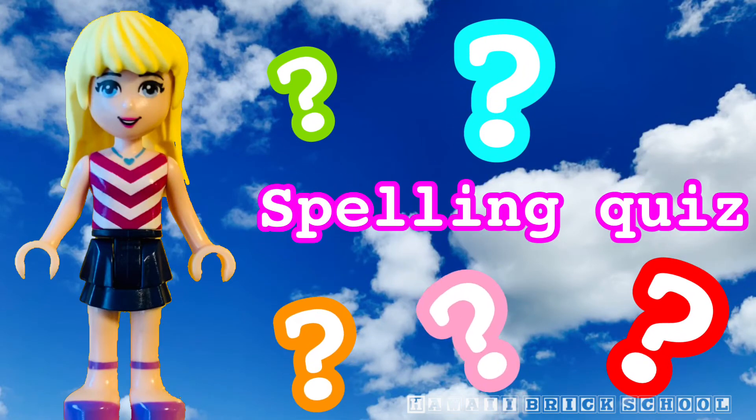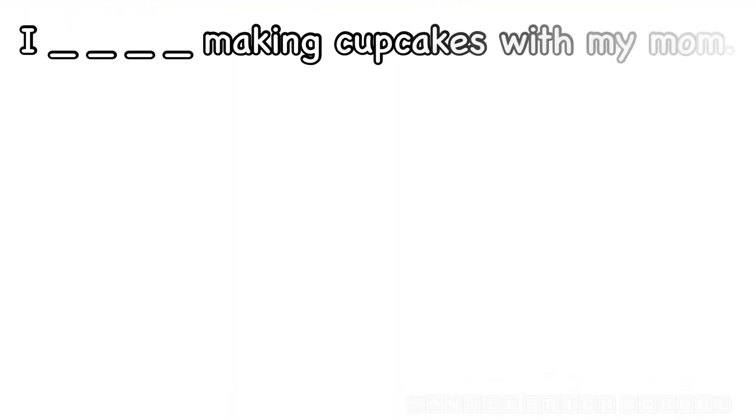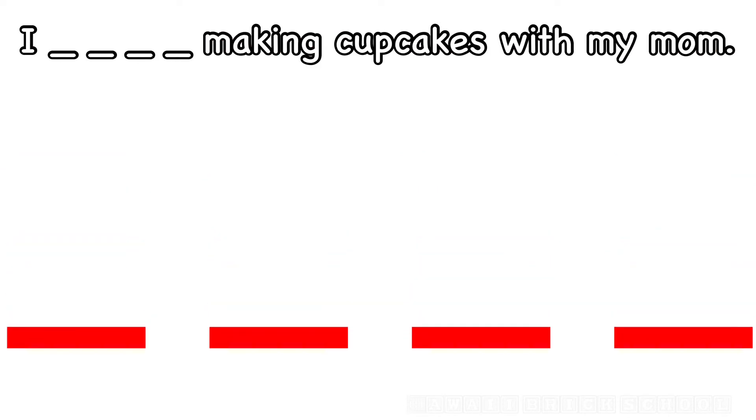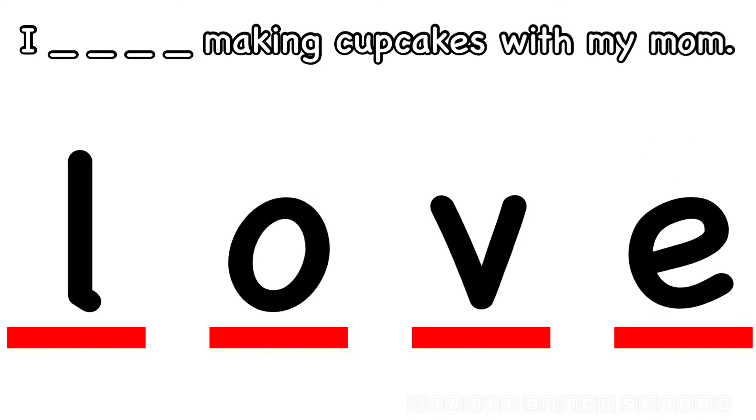All right, time for a spelling quiz. I love making cupcakes with my mom. How do you spell love? What's the first letter? L. What's next? O. What's the next letter in love? V. Very good. And the last letter? E. Love.